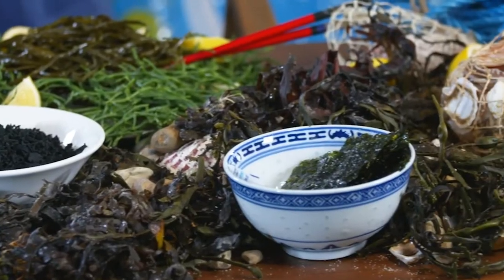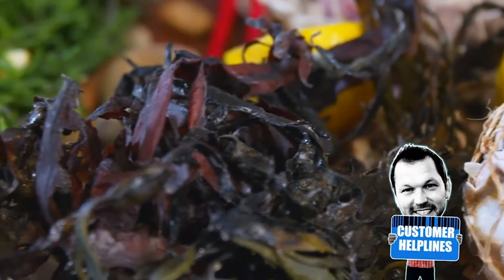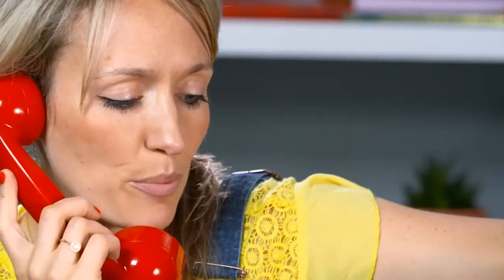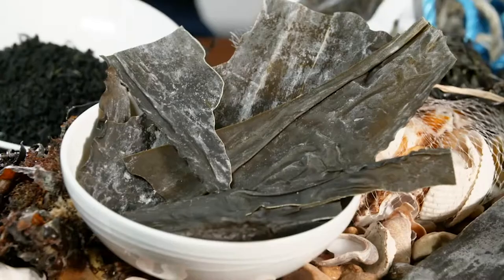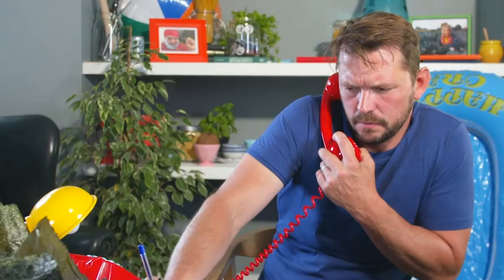Seaweed — an unlikely recent arrival in our supermarkets. Do you stock the sea spaghetti stuff? They wouldn't just go out in boats and drag it out of the sea, would they? No, they wouldn't just drag it out the sea. I bought some of your seaweed and wondered if I can eat any old seaweed. Is it farmed seaweed? Yeah, I would think so.